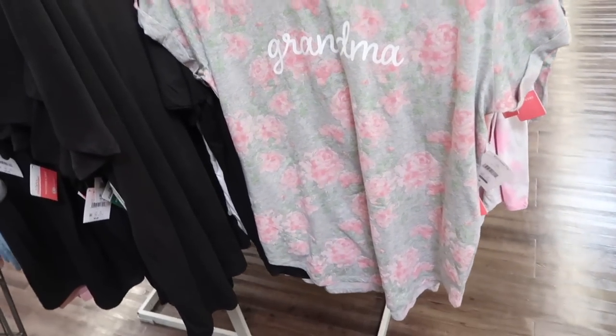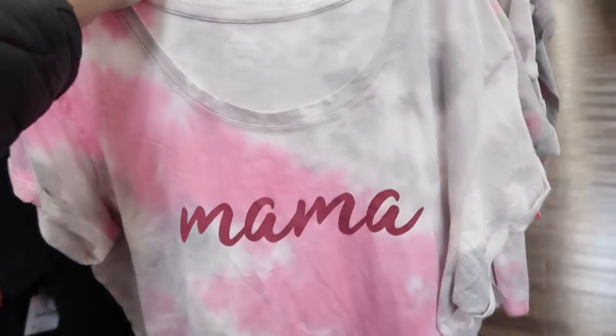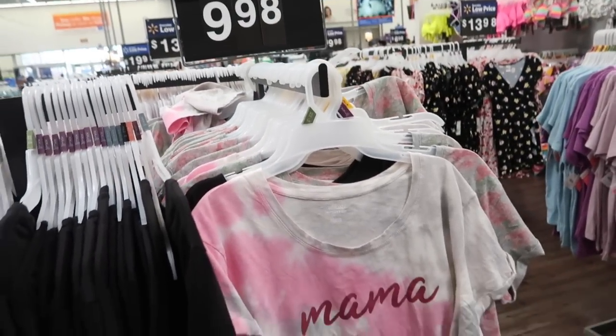Also seeing new graphic tees from Let's Celebrate for Mother's Day — they have the floral with "Grandma," really cute, the tie-dye with "Mama," and these are $9.98.